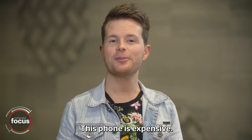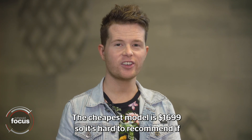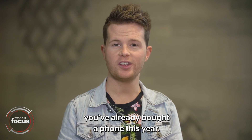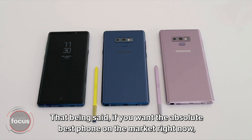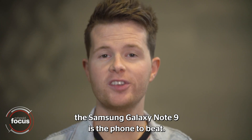This phone is expensive — the cheapest model is $1,699, so it's hard to recommend if you've already bought a phone this year. That being said, if you want the absolute best phone on the market right now, the Samsung Galaxy Note 9 is the phone to beat.